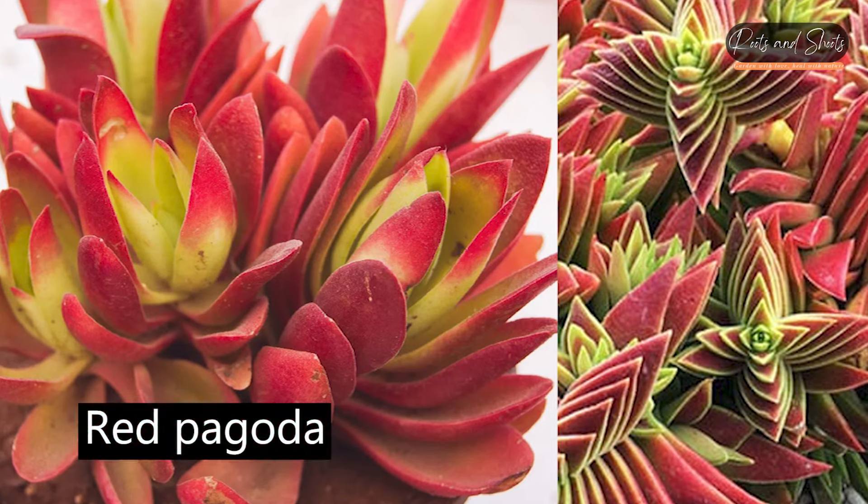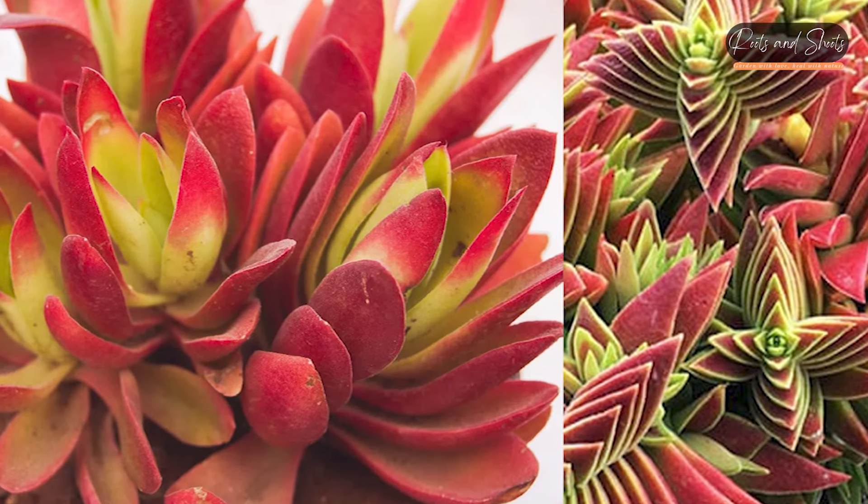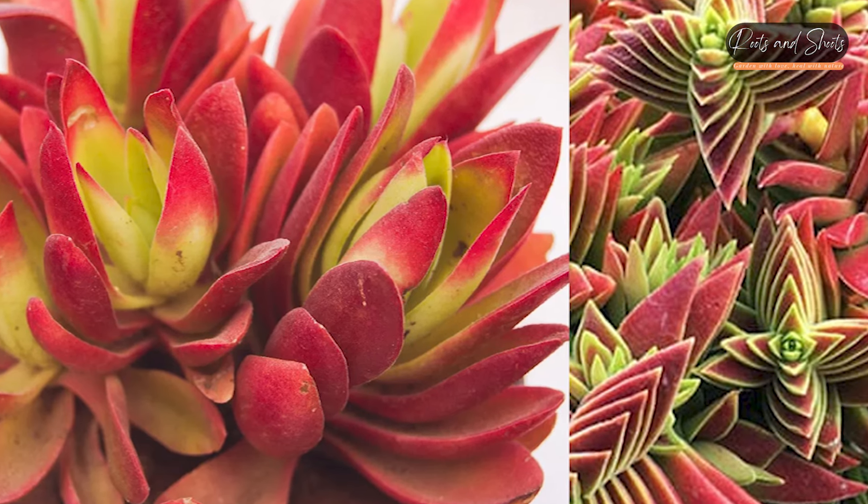Red Pagoda (Crassula capitella): A succulent with stacked triangular leaves that resemble a pagoda, giving it a unique and architectural look.